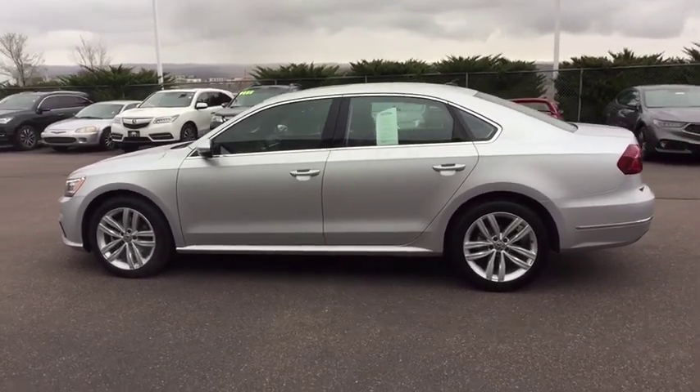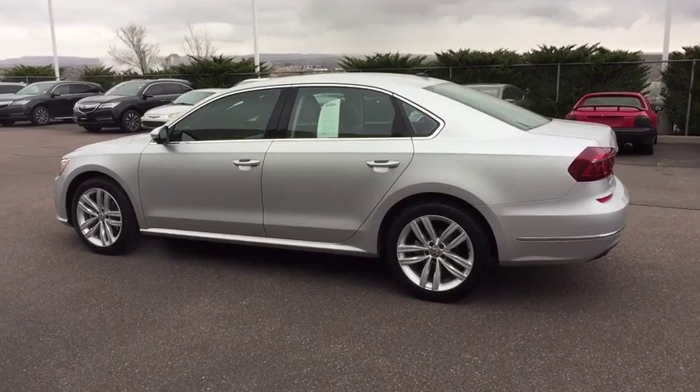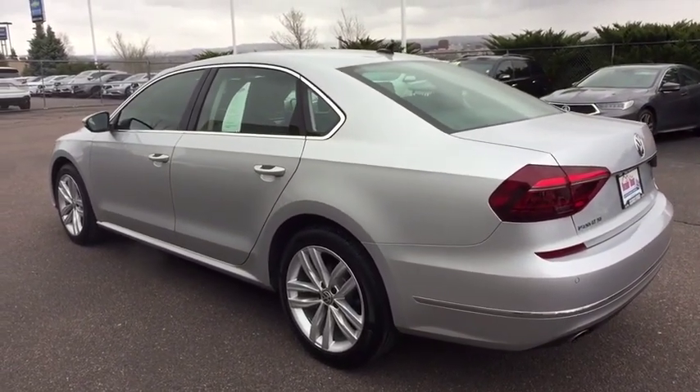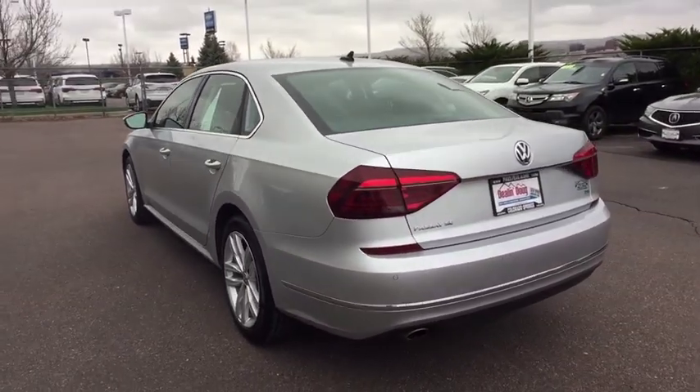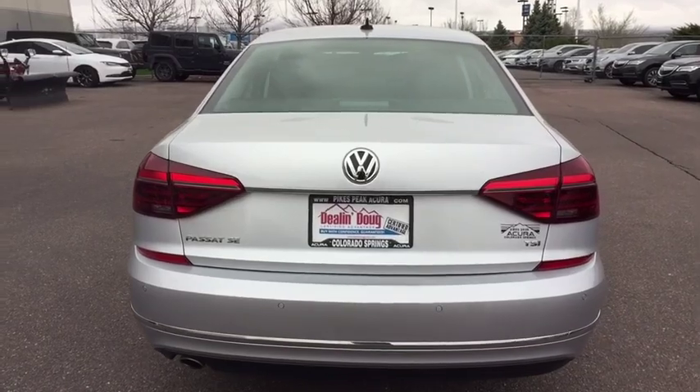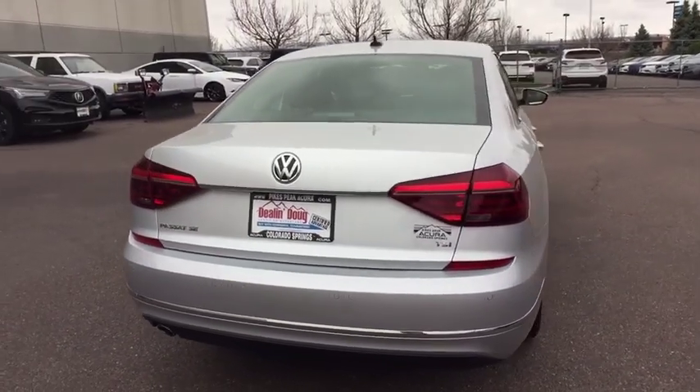This vehicle has less than 5,000 miles. Here are some of this vehicle's great options: automatic transmission, front wheel drive, heated driver's seat, power windows, trip computer, remote power door locks, speed proportional power steering, daytime running lights, tachometer.